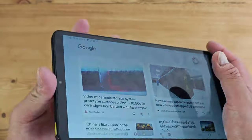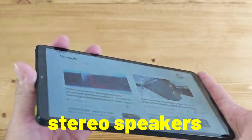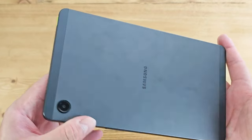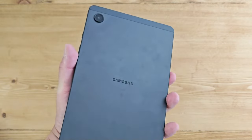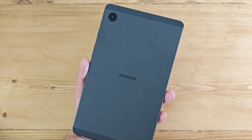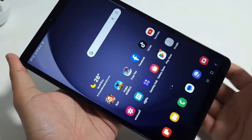It has stereo speakers that deliver clear and loud sound quality for your entertainment. You can also use headphones or earphones with a 3.5mm headphone jack, or connect to wireless devices with Bluetooth 5.3.